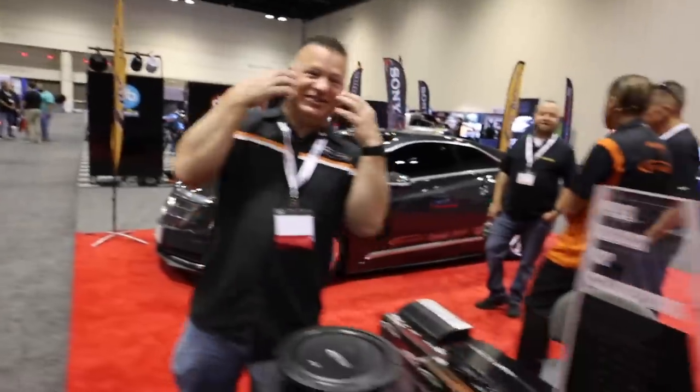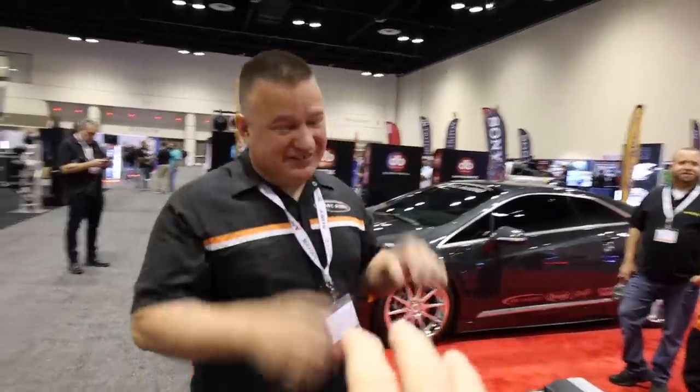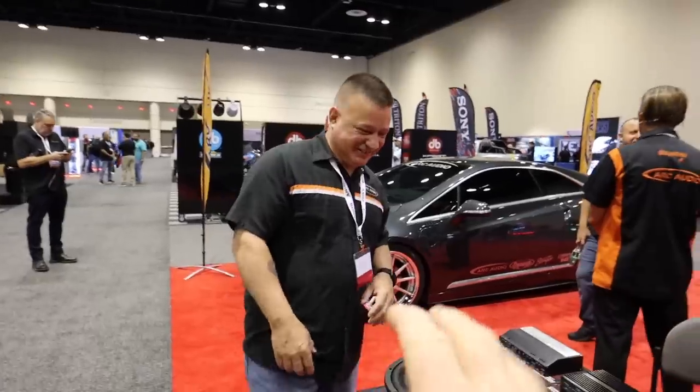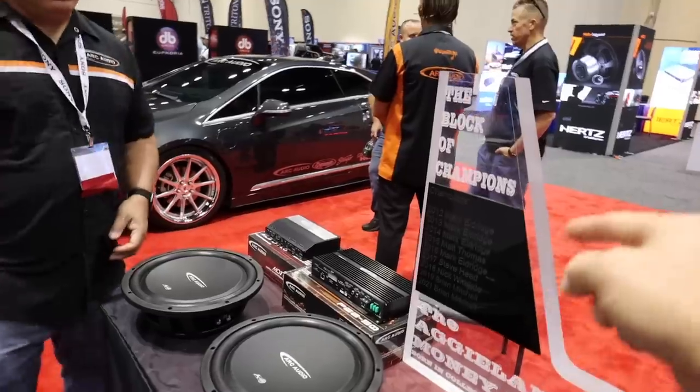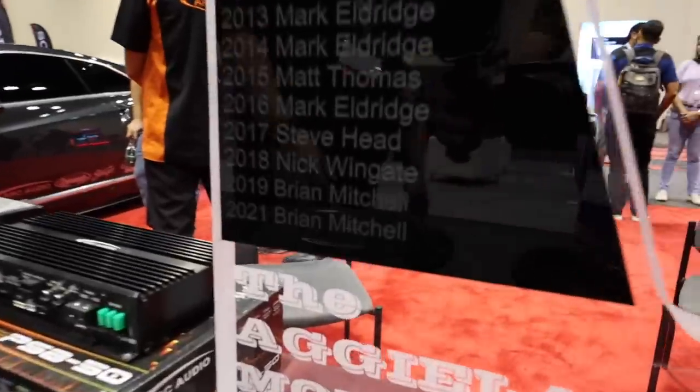He built this truck himself. And this here is the Block of Champions — this is the trophy for Maggie Land. Back in 2019 we won Maggie Land, which features some of the best cars in the United States. Now we have two years in a row.